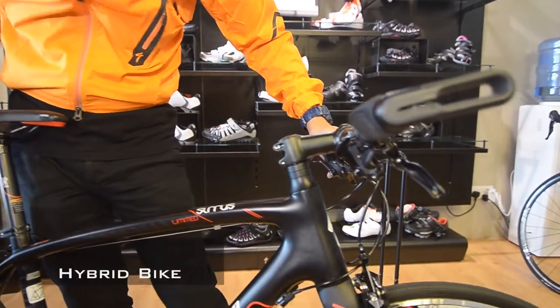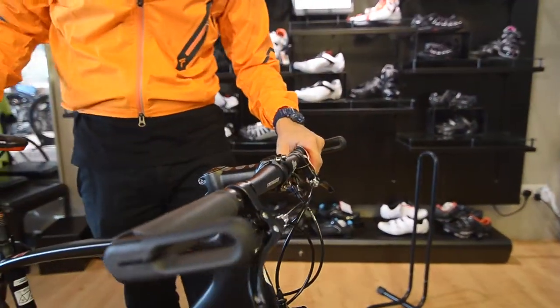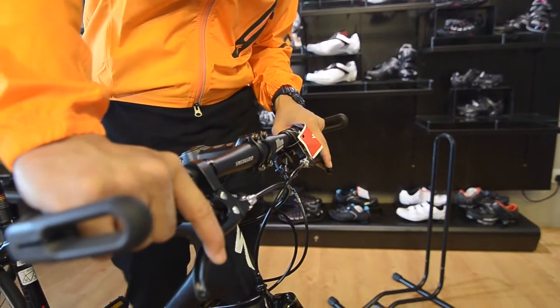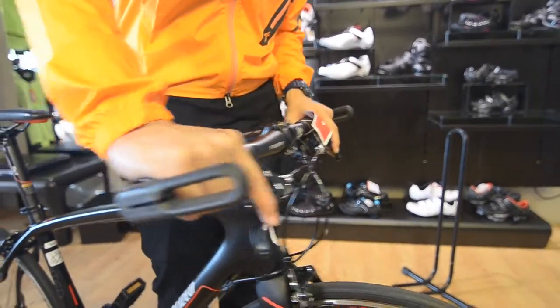This is how a hybrid bike looks like. It looks exactly like a road bike, with the main difference being the handlebars. The straight handlebars give the rider a more comfortable ride on the road.